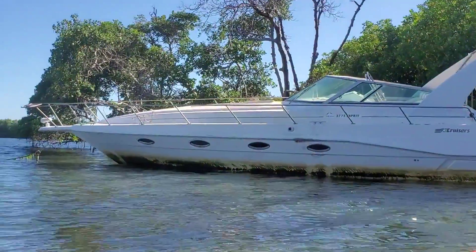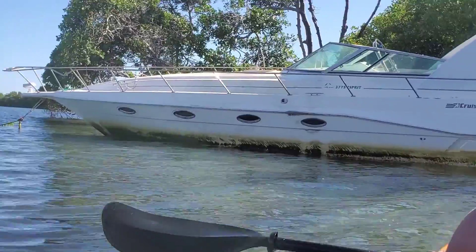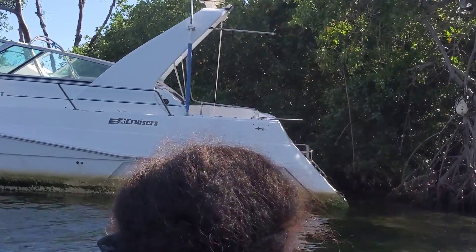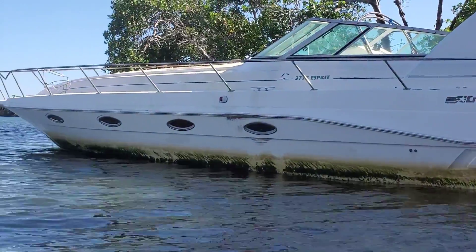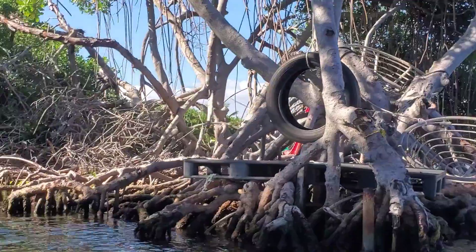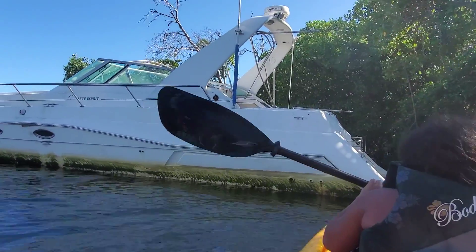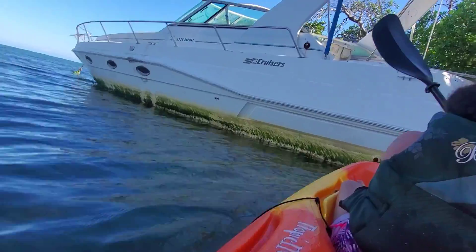We're now closer to the abandoned boat and it looks super cool. We're just taking a video of the boat — dude this thing looks wicked. You got the mangrove swamps here. Do you know the story behind this boat? It's not just from the hurricane — oh it is from the hurricane. From Hurricane Maria. Get to the back of the boat, don't go along the side.